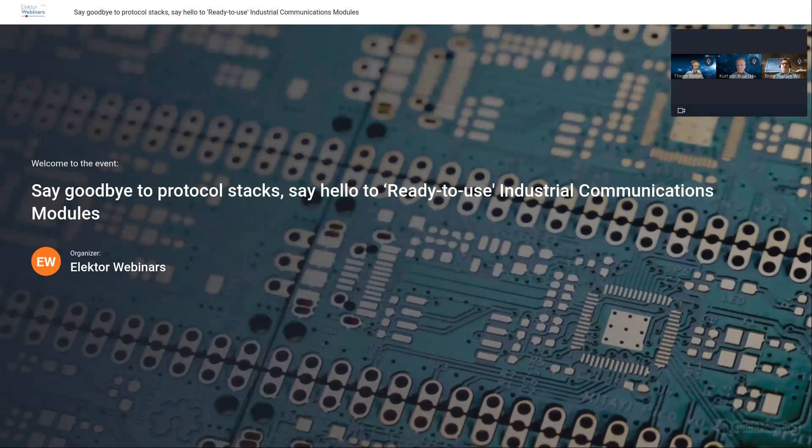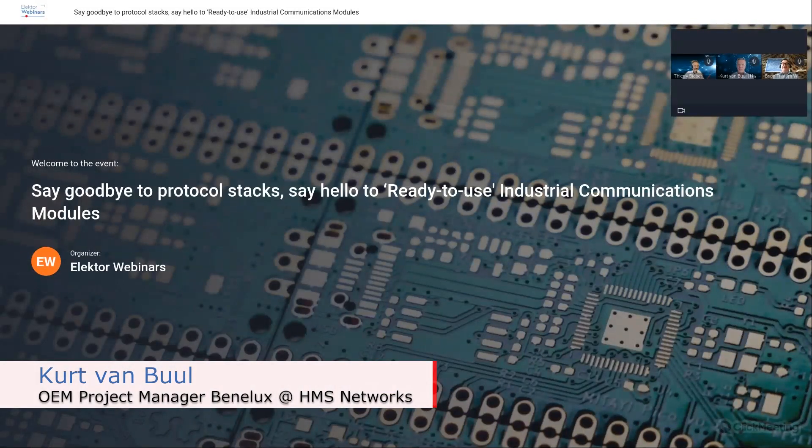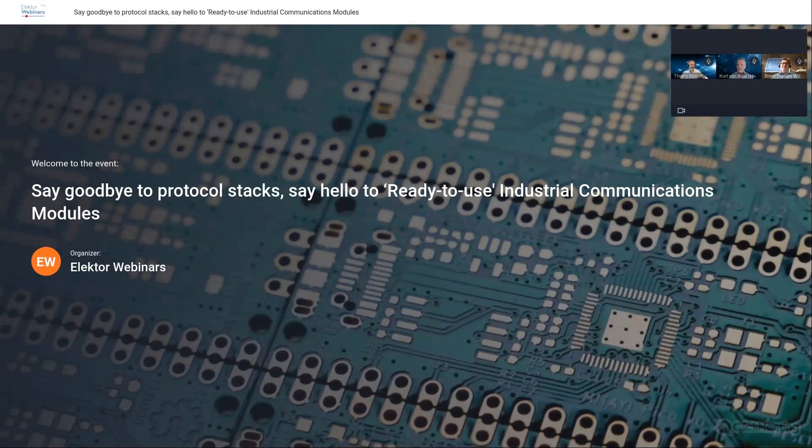First, we'll welcome our first guest, Kurt van Buul. Kurt is no stranger to the realm of embedded solutions. He boasts over 25 years of experience in both designing and selling to the industrial automation market — whether it's rapid design of embedded industrial Ethernet nodes or customizing IoT-on-a-chip products. Kurt is the go-to guy for enabling Industry 4.0 and IoT connectivity for HMS customers. Welcome aboard, Kurt.